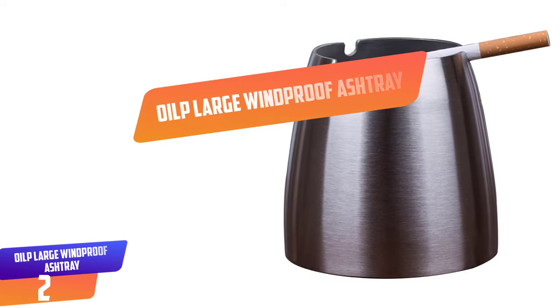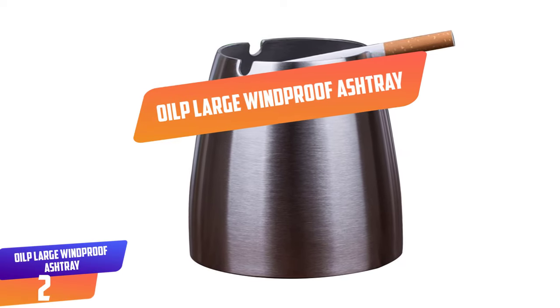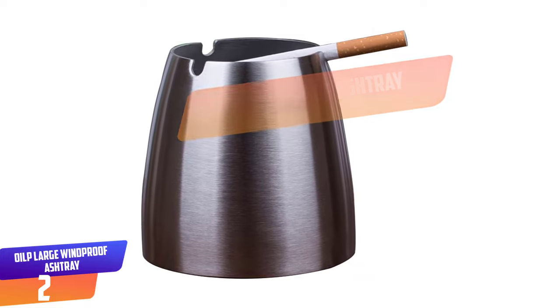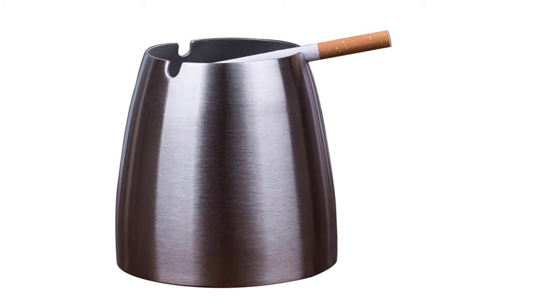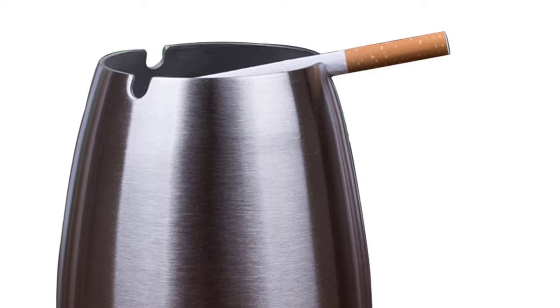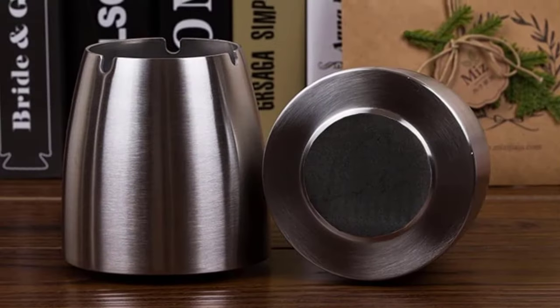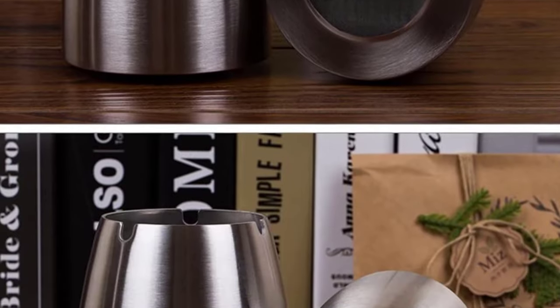Number 2: OILP Large Windproof Ashtray. This is a windproof ashtray where the container is deep and large enough to hold cigarette butts and keep the ash inside. It is convenient to use because it has a removable column bracket in the middle that helps you to hold and put out your cigarettes. The small middle column bracket is removable to help you have an easy time when cleaning.